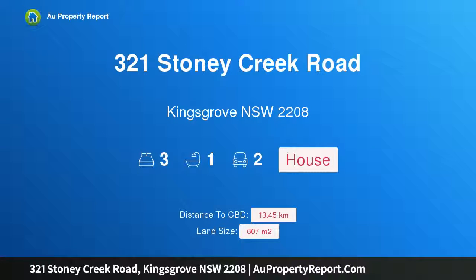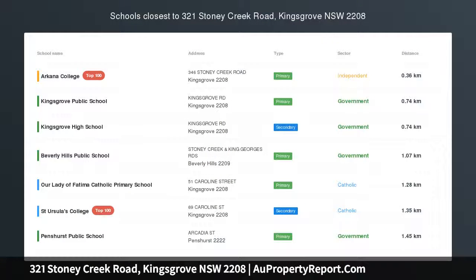Hi, I am glad to introduce Property 321 Stony Creek Road, Kingsgrove, New South Wales, 2208.